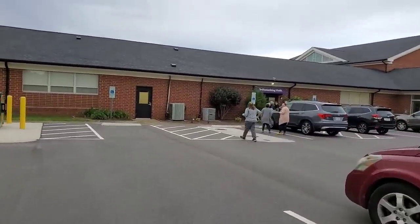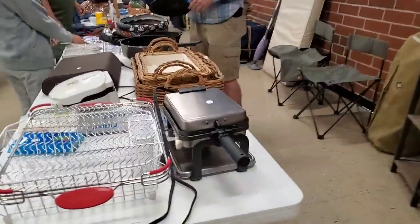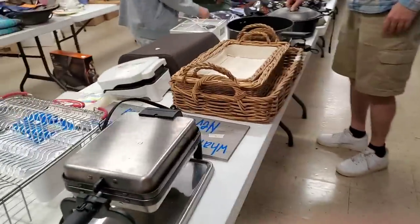Okay, let's go to the church sale. I have been through round one and now I'm going around for round two to see what I missed.